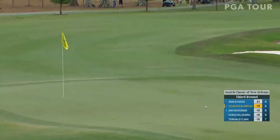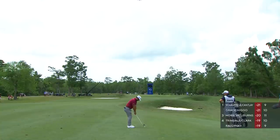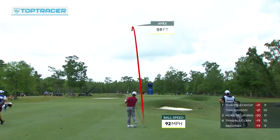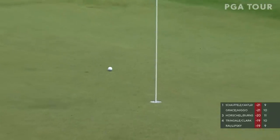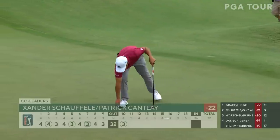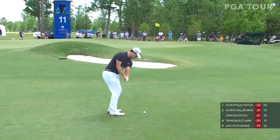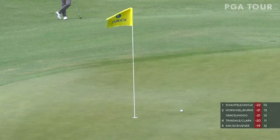Oh yeah, so quite fortunate after. Cantlay pours in the eagle at seven. Such comfort between the two of them playing President's Cup, playing Ryder Cup. Well done. Just like that, these greens are really starting to roll out.